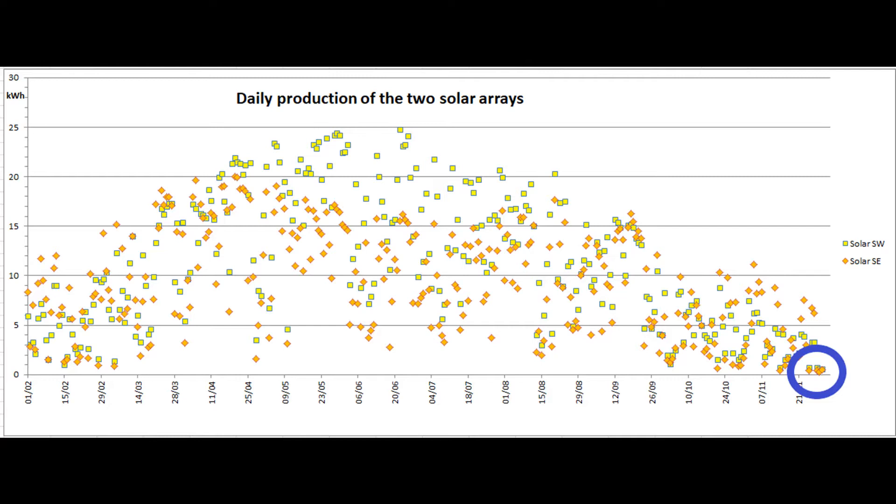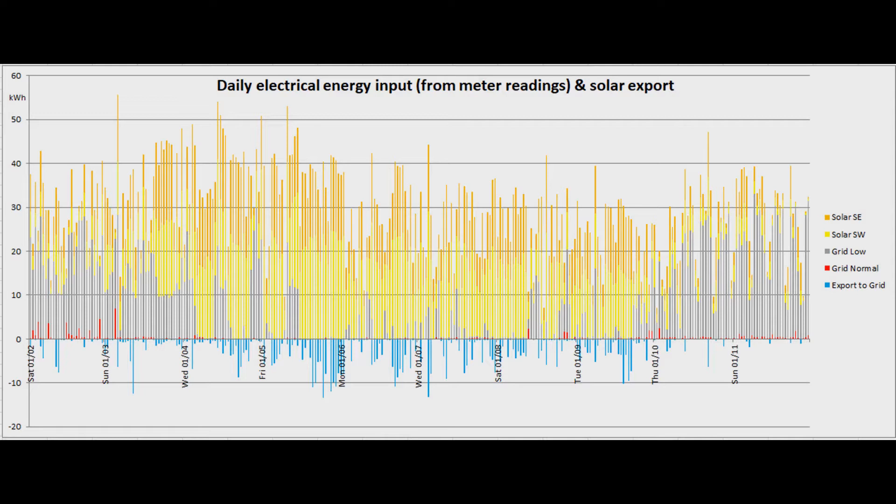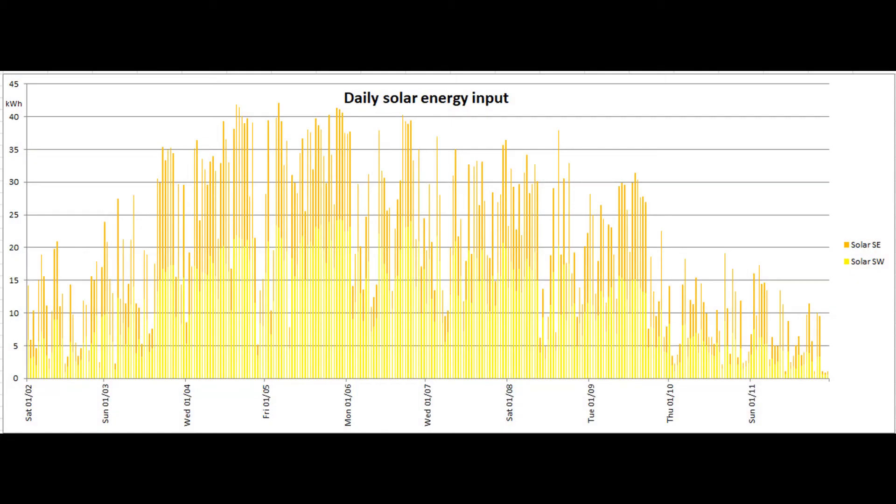I also suspect that the new southeast system switches off sooner than the old southwest one as light levels diminish. To finish, here are short glimpses of the graph showing daily energy input — the same as the first graph but with lots more bars since the 1st of February — and the daily solar production over that same period. The end of the year doesn't look good so far compared to the spring.